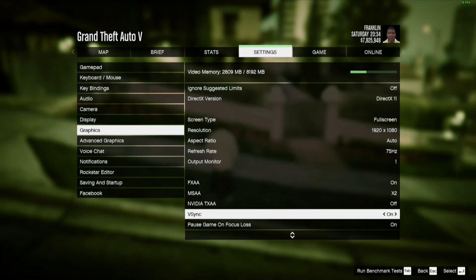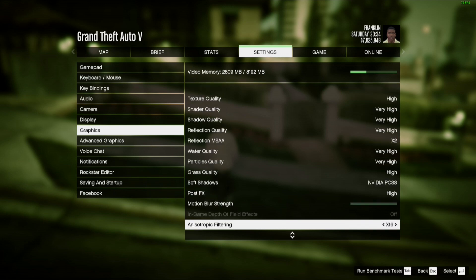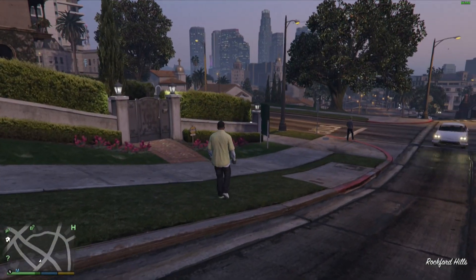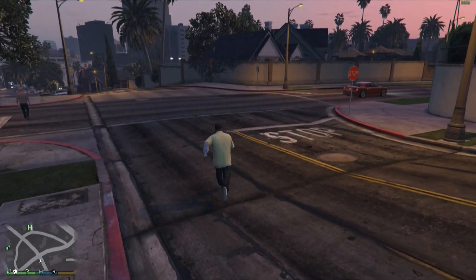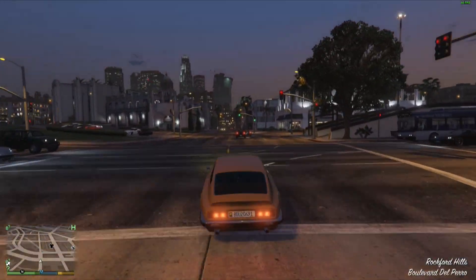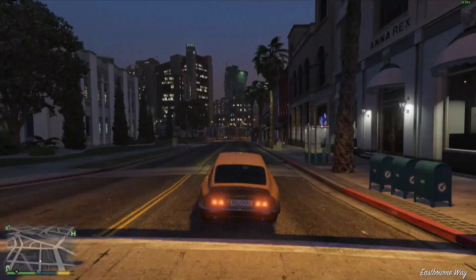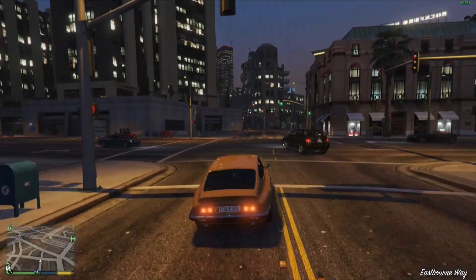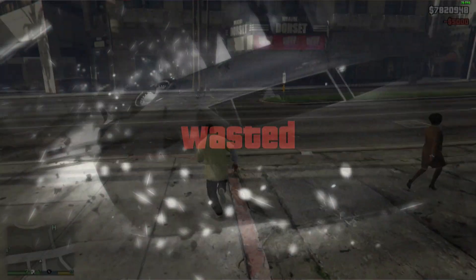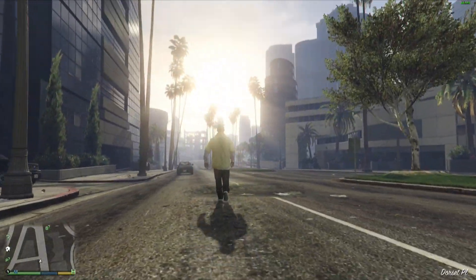For GTA V, I ran with the GeForce Experience settings and saw a variable frame rate — typically around the low to mid 50s, but when driving around the city faster, we were getting around 60 or 70 frames per second. You can make adjustments to boost that if you want to reduce some image quality slightly. GTA V, as old as it is, is really demanding on hardware especially when you crank the settings up, but I was quite pleased with the image quality and frame rates given the GPU on here.